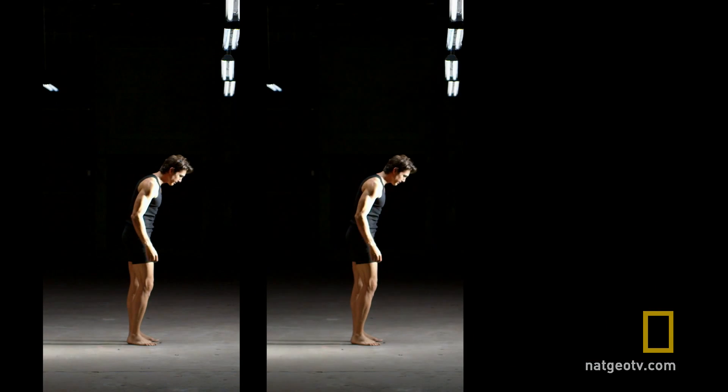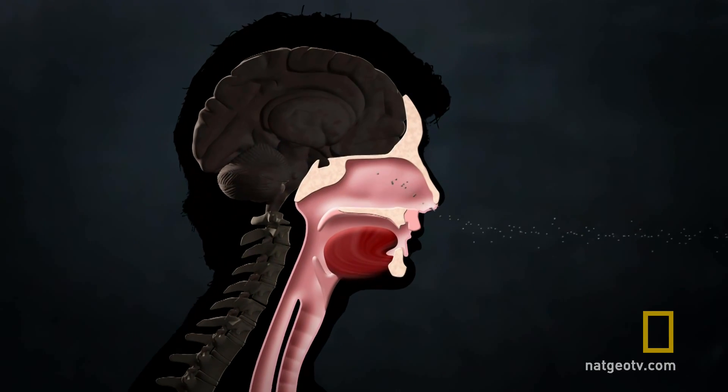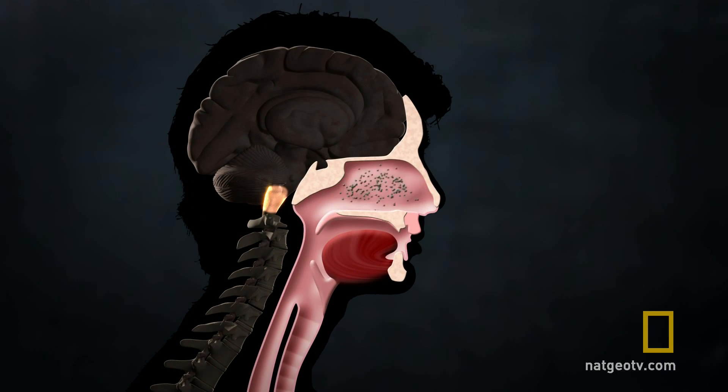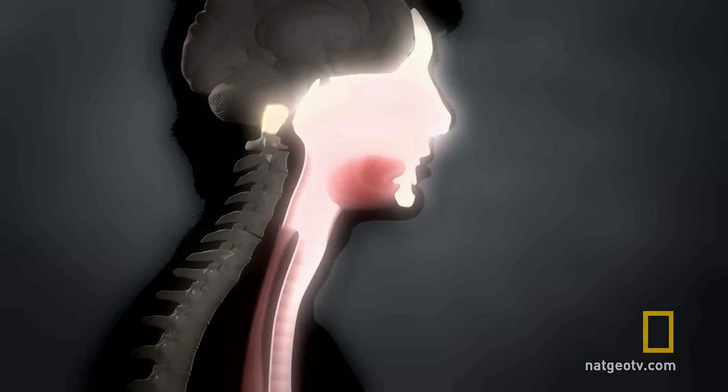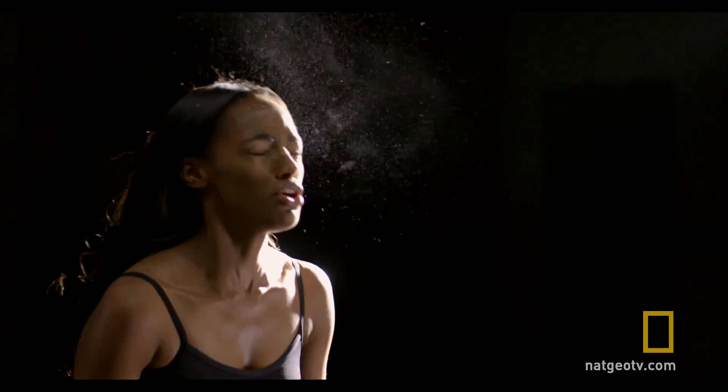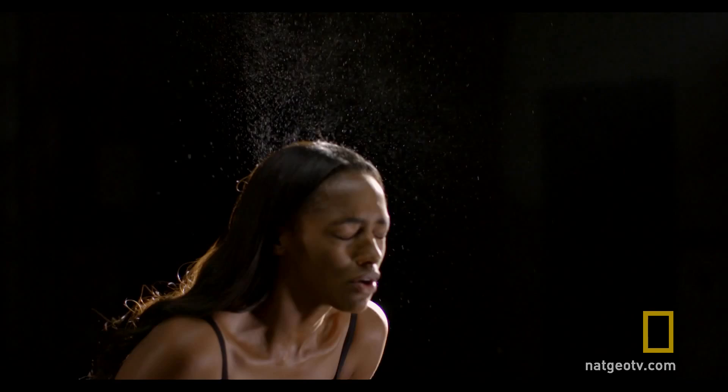Dr. Armand Dorian takes us through the process. When you sneeze, nerves in the nose send an impulse to the medulla, or lower brain stem. In turn, this triggers a response in our bodies where chest and throat muscles contract, our eyes and throat close, and air along with saliva and mucus are forced out of our nose and mouth. A sneeze travels at speeds between 70 and 100 miles an hour and happens in just two to three seconds.